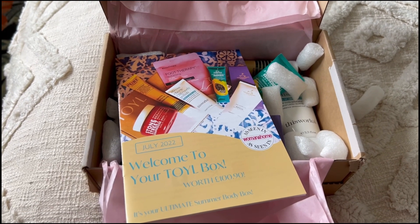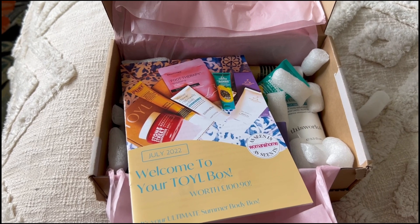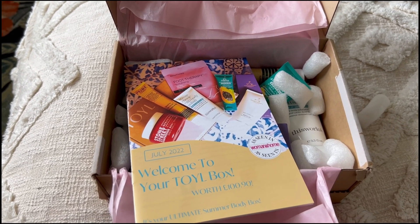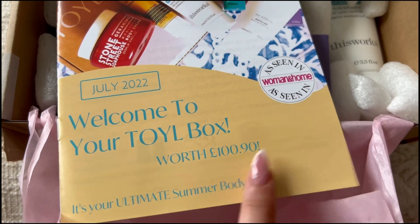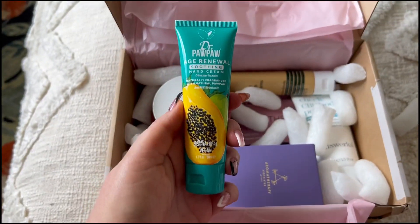You'll find details to the subscription down below. They've also given me a code which will entitle you to receive five pounds off — the code is GEEK. The cost of the box is £39.99, UK only, and that includes shipping. This month's box has a value of £100.90, which is great.